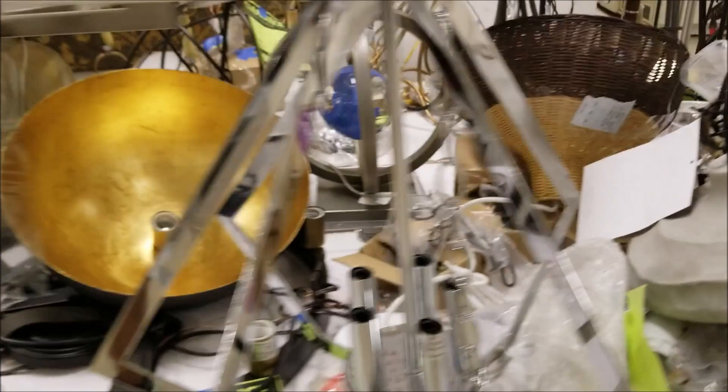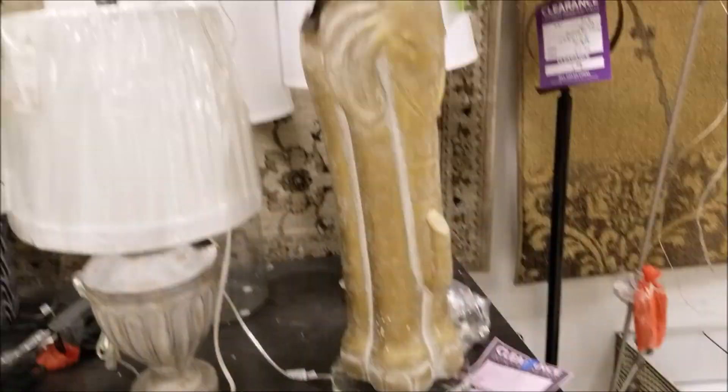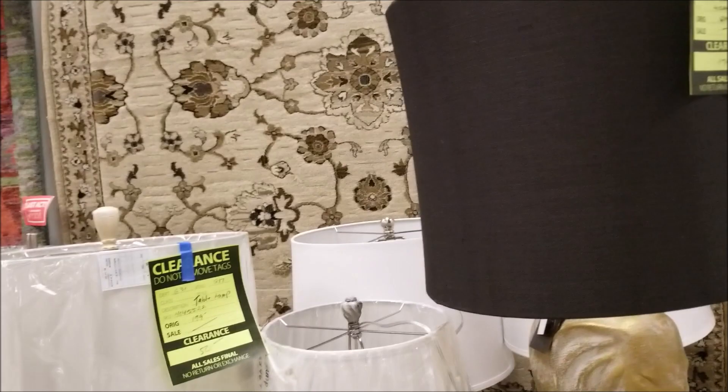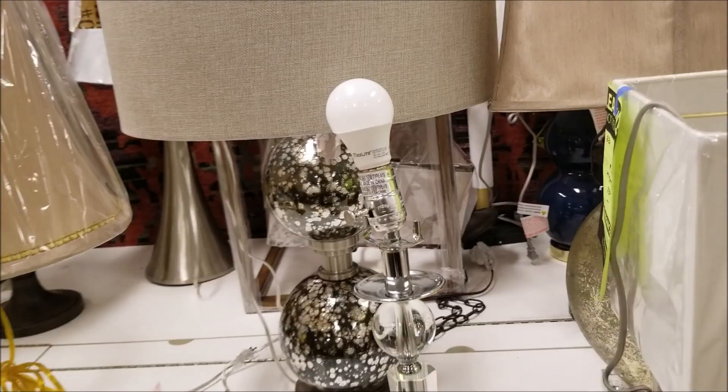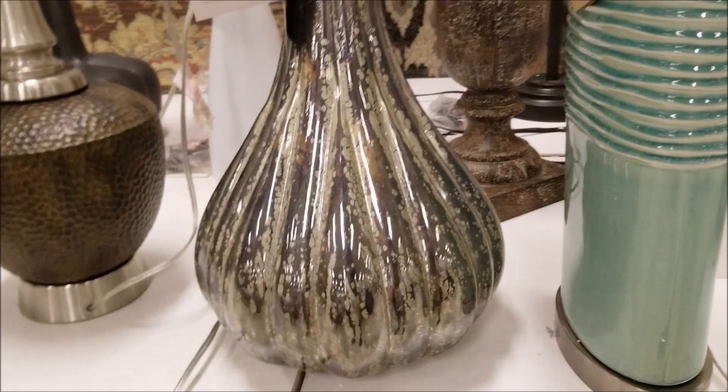The first couple of times I went I didn't really pay attention to this area, but on closer look this time I saw some really great pieces at really great prices. I almost bought that black dome light — I didn't even bother to ask the price because I knew if I found out what it was I'd probably buy it and I have nowhere to put it. Their lamps tend to be a little more on the traditional side and a little pricey, but these are high quality, made out of real quality materials. And remember, those prices are further discounted depending on the color of the tags.